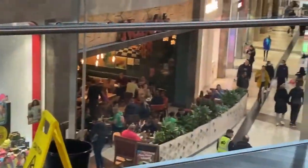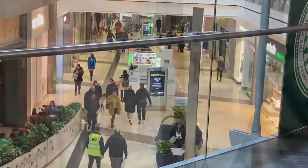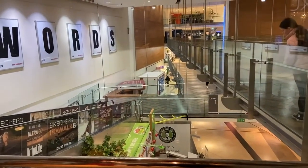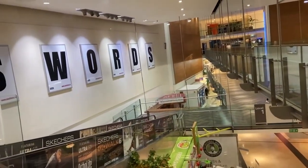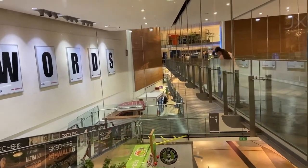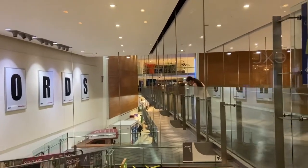With Christmas just around the corner, Swords Pavilions is the perfect place to get all your holiday shopping done. Whether you're looking for the perfect gift, holiday fashion, or just a festive treat, you'll find everything you need to make this season special.